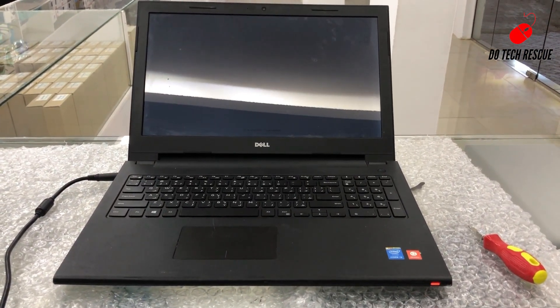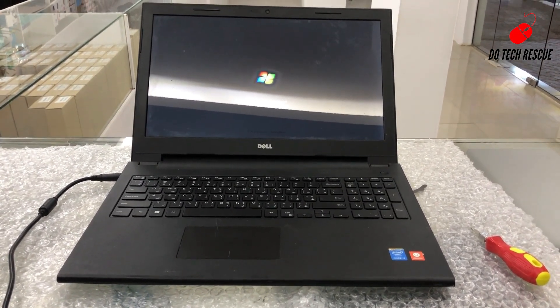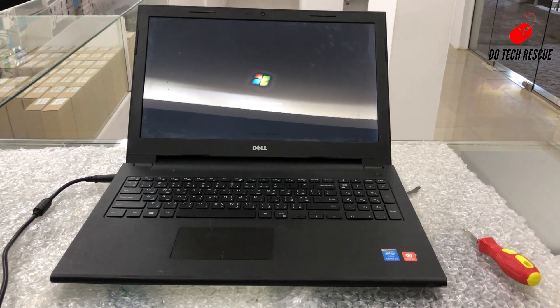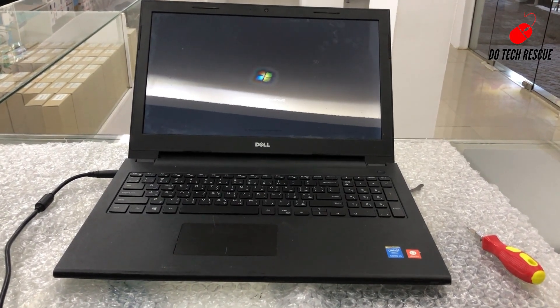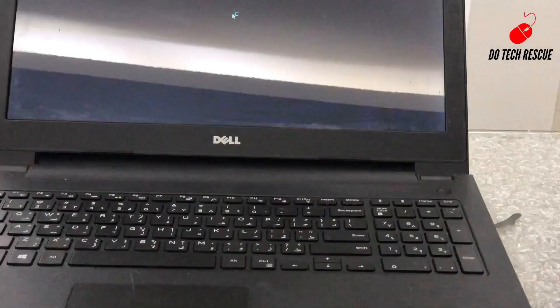This is an error due to the CMOS battery problem, so we have to replace the battery. The CMOS battery is located inside the keyboard casing, so we remove all the screws and open the laptop.